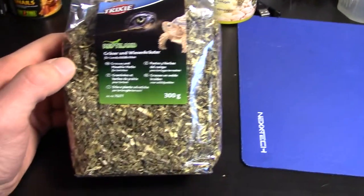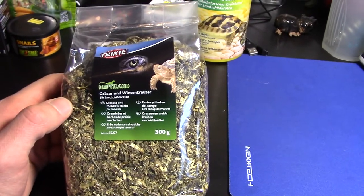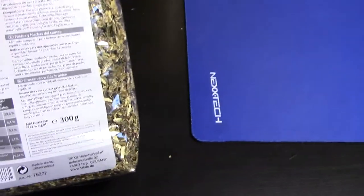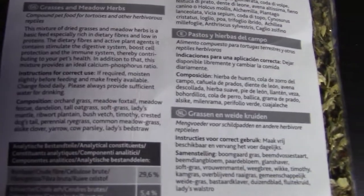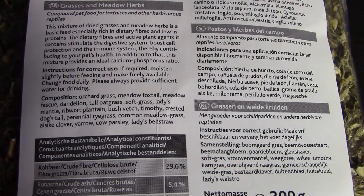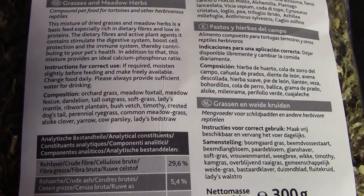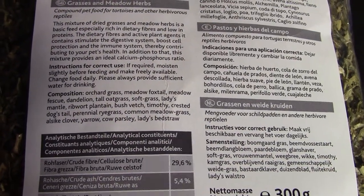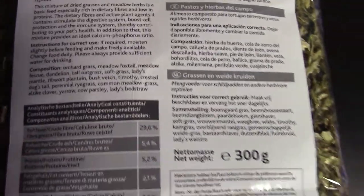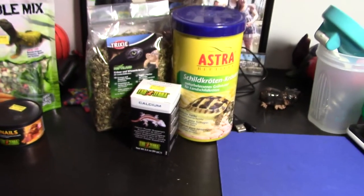Let's compare it to the Zoo Med Natural Grassland Tortoise Food. If we look at the ingredients list on the back — you guys can pause this and read through it all — it's all natural ingredients: orchard grass, foxtail, dandelion, oat grass, soft grass, and plantain. Just a bunch of plants, nothing like beans where you're wondering — tortoises don't eat beans in the wild.